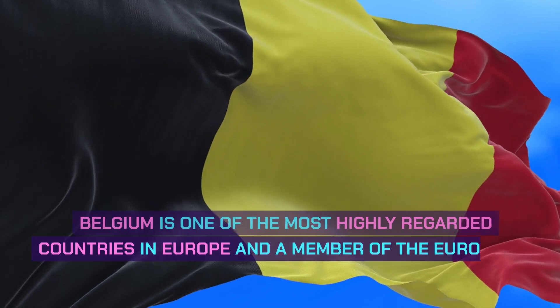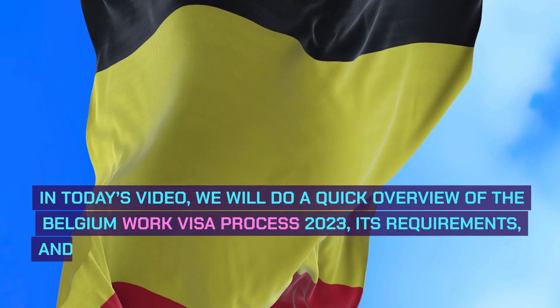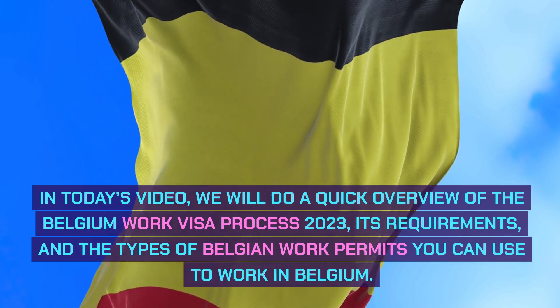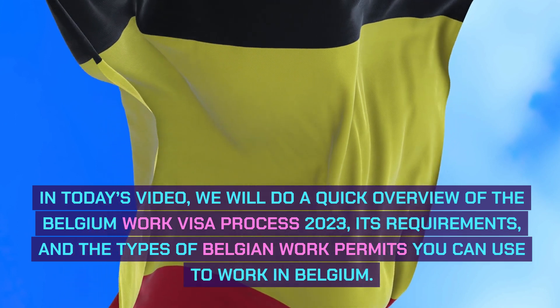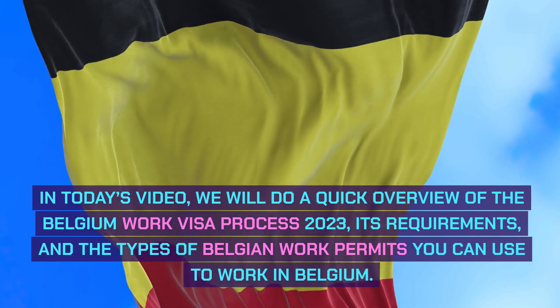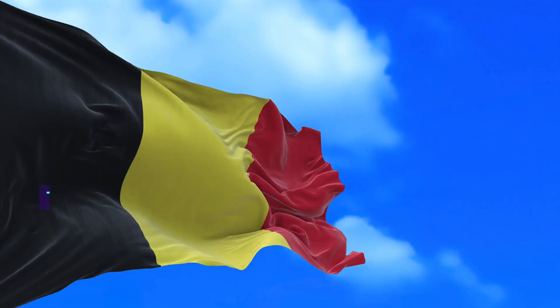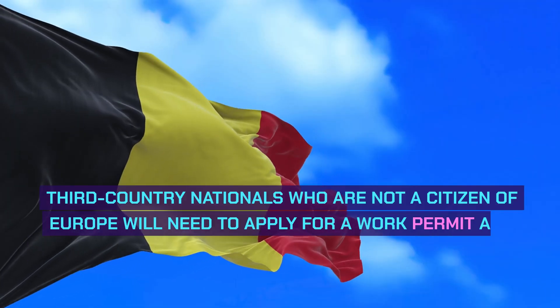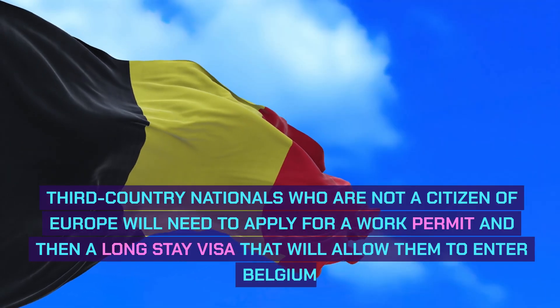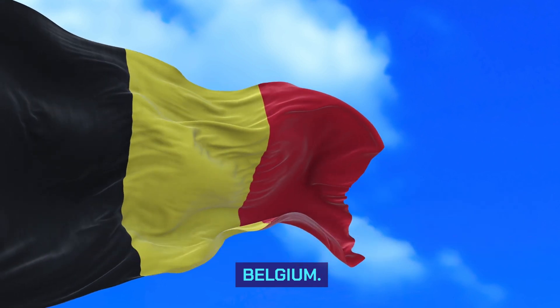Belgium is one of the most highly regarded countries in Europe and a member of the European Union. In today's video, we will do a quick overview of the Belgium work visa process 2023, its requirements and the types of Belgian work permits you can use to work in Belgium. Third country nationals who are not a citizen of Europe will need to apply for a work permit and then a long-stay visa that will allow them to enter Belgium.